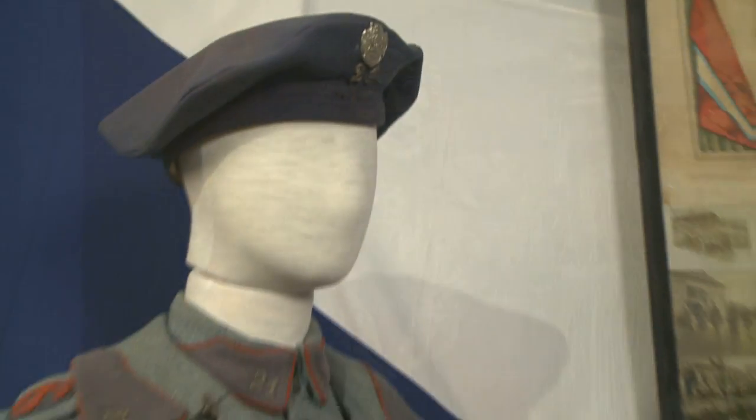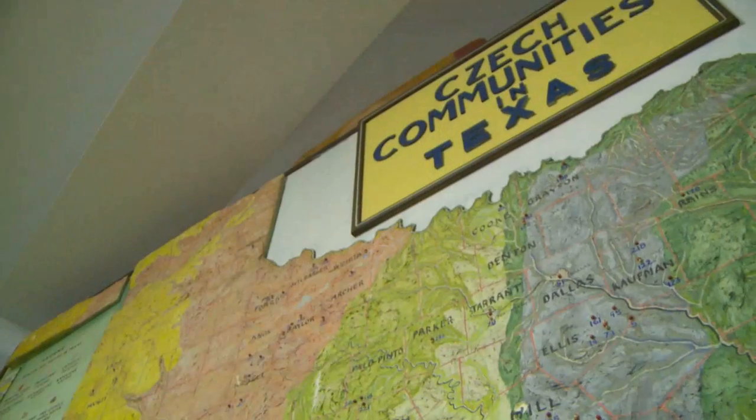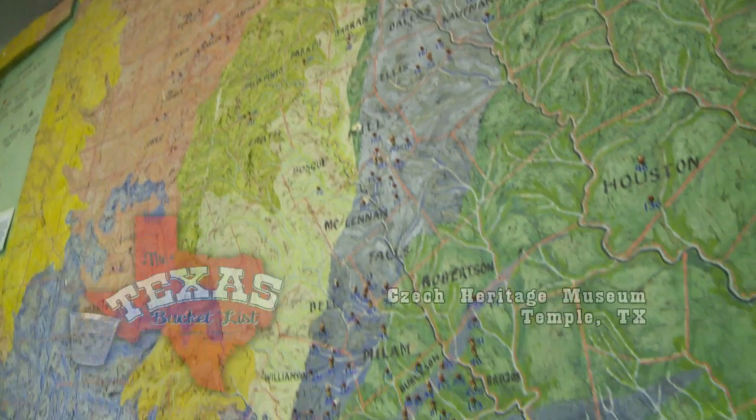The country of the Czech Republic is so small and unique that to have a large number of people from there right here in Texas, and to have the culture so well preserved here is really interesting — and that makes it a very important fabric of our Texas tapestry.